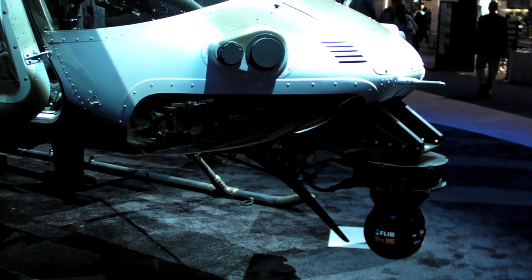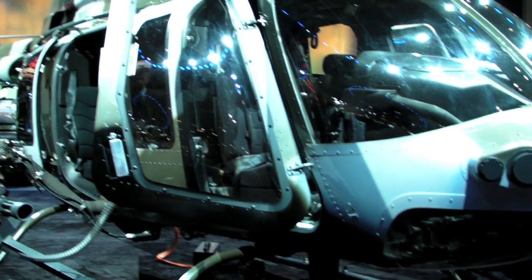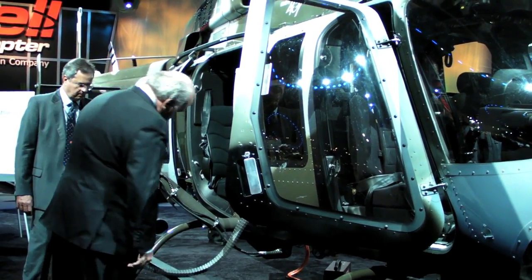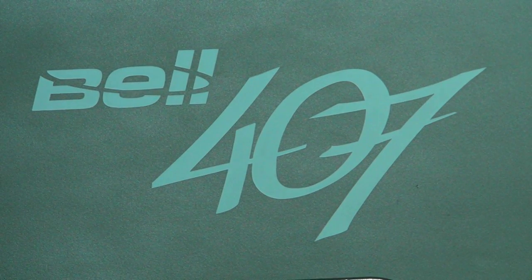The reason we did this on our own is we have commercial customers that don't want to spend the money for a military version of a Bell helicopter. They want something that's commercially achievable in terms of cost and acquisition. It doesn't have all the military configuration within it, which makes it more easily available to that customer at a price that he can afford.